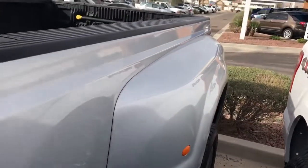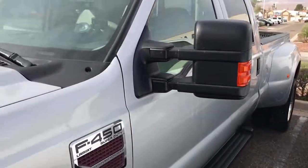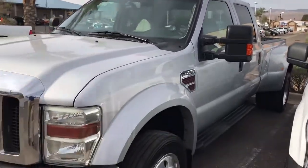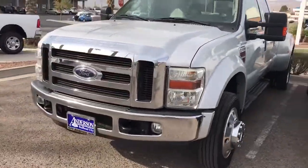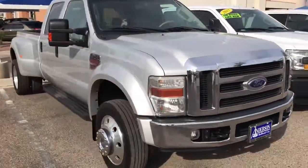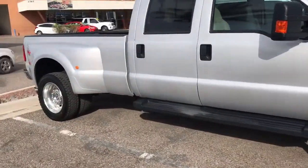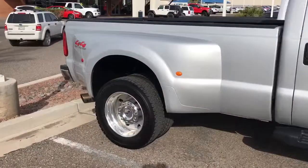Let's go ahead and take a look at the exterior. Those are my running boards. The tow mirrors there. Big, beautiful diesel truck here, right at Anderson Ford. Oh man, listen to that diesel.